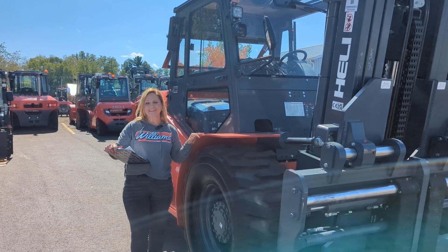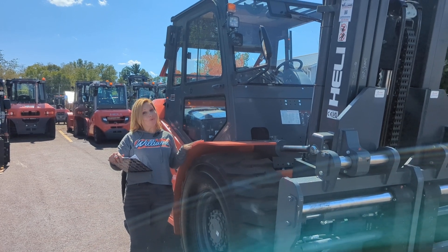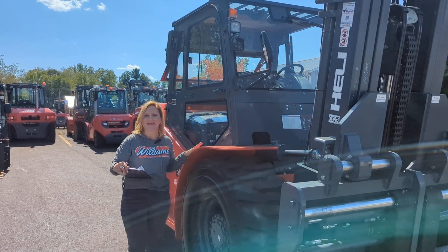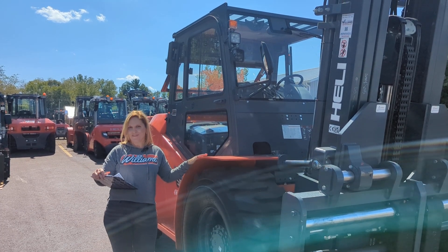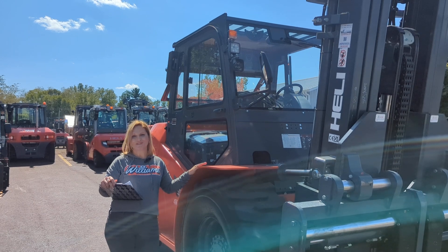Hi, I'm Diana Williams, Toyota Lyft. Let's take a walk around this brand new Healey four-wheel drive pneumatic diesel forklift with a heated cab. Model number CPCD50-CU1Y4G3.